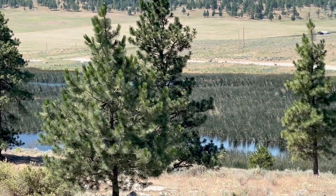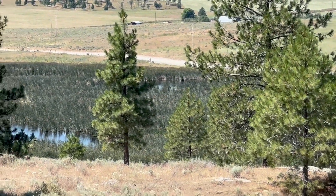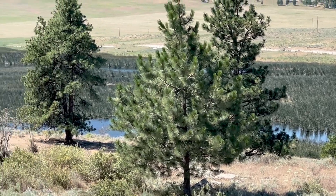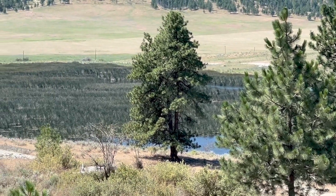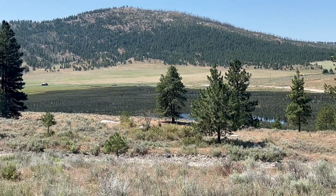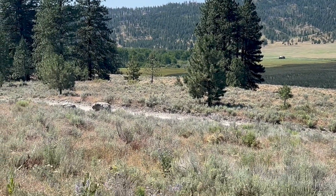This is a view of the lake that is below us — it's on a different road, so a little bit of a closer view. As you can see, the valley is starting to turn a little more brown, but we still have some green in the valley.